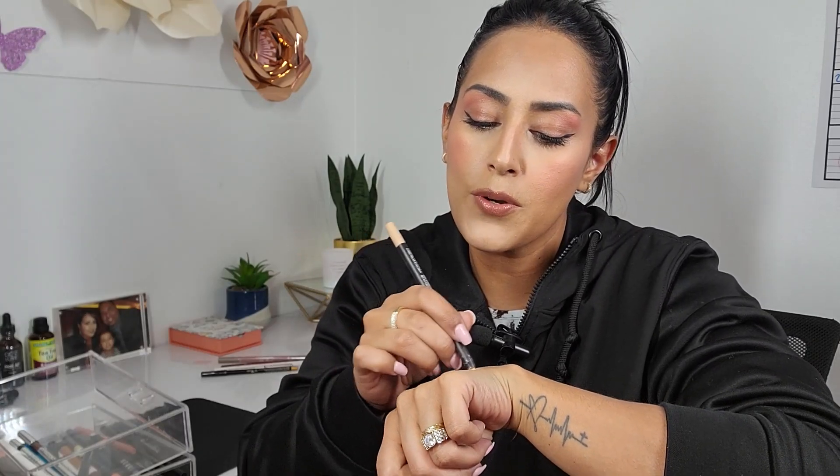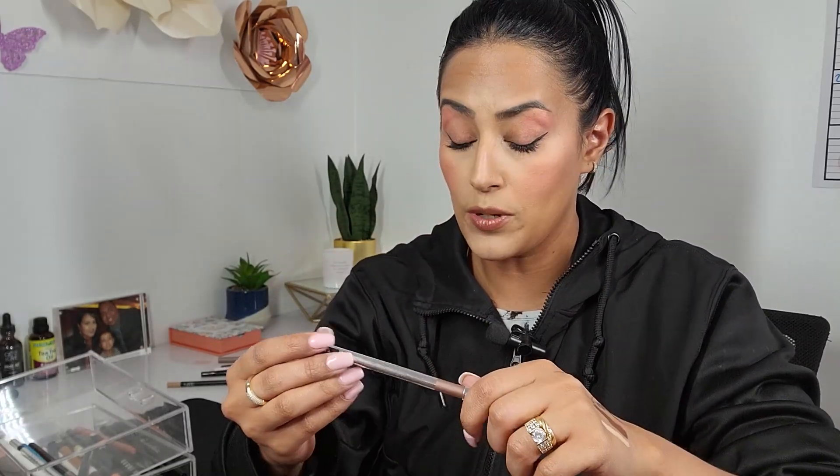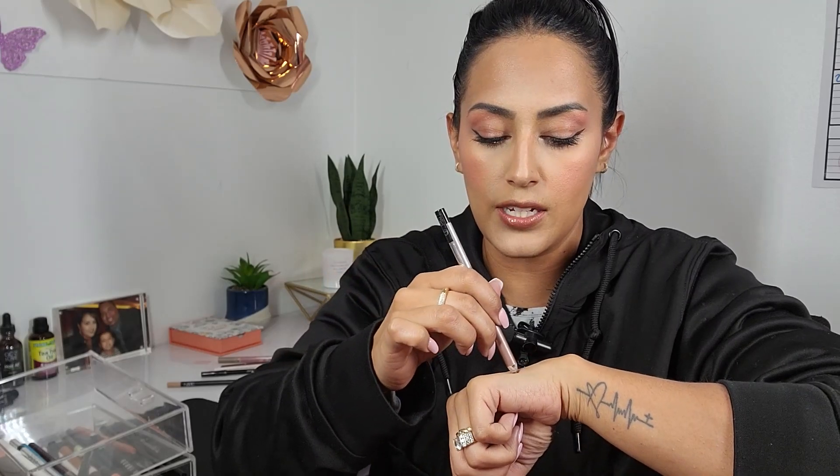I have this NARS eyeliner — this liner has been here forever. Oh, she's still creamy. It's the nude shade. I think I've had her like three years and I've wanted to get rid of her but I also haven't wanted to — so we're gonna get rid of her today.